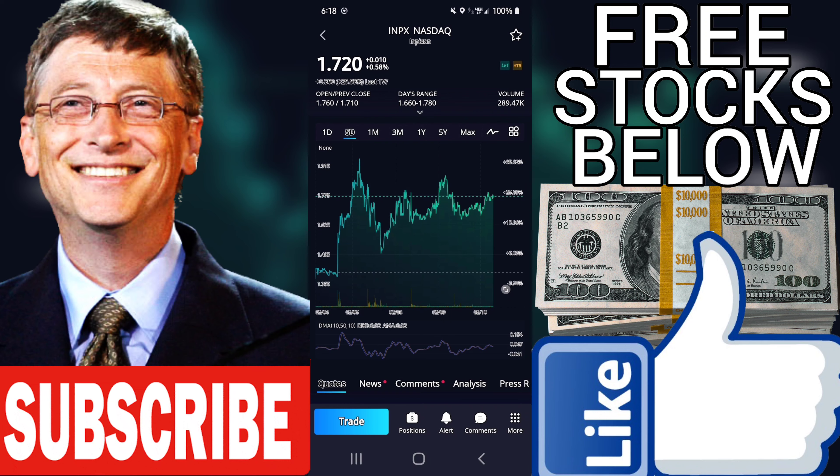PE — Price-to-Earnings Ratio. PE shows the dollars required to buy $1 of earnings. INPX has a PE of minus 0.28. The average PE of all the stocks in the VectorVest database is 70.10.